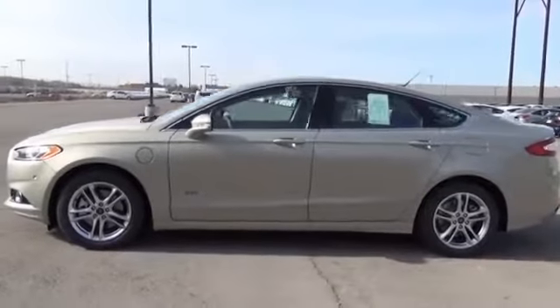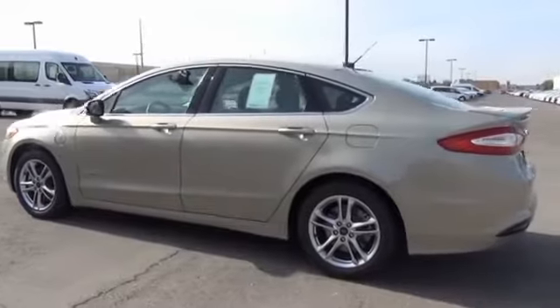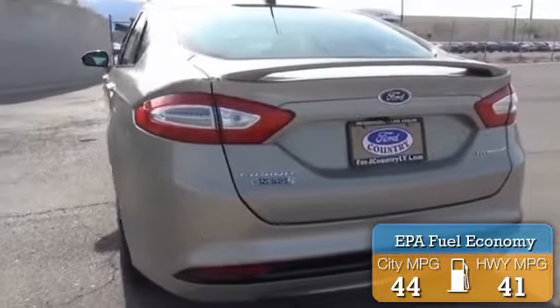It's powered by front-wheel drive, a 2-liter, 4-cylinder engine, and an automatic transmission. Great fuel efficiency saves you money by requiring fewer trips to the gas station.